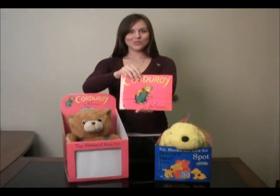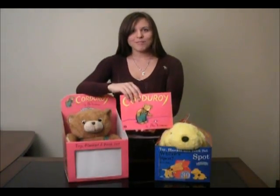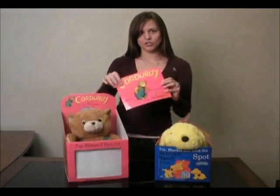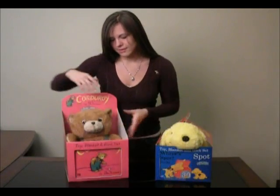And then you've got this story. It's just such a cute story about the bear that goes around the mall, loses his button, and wants to get adopted and finds a cute little girl to adopt him at the end. It's a very fun little story, nicely illustrated. That's a fun little set.